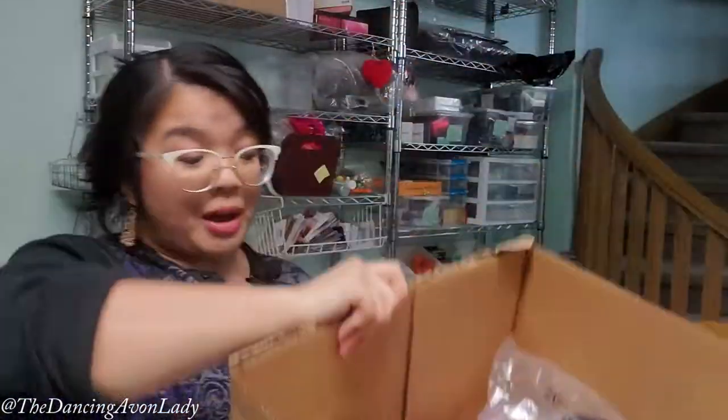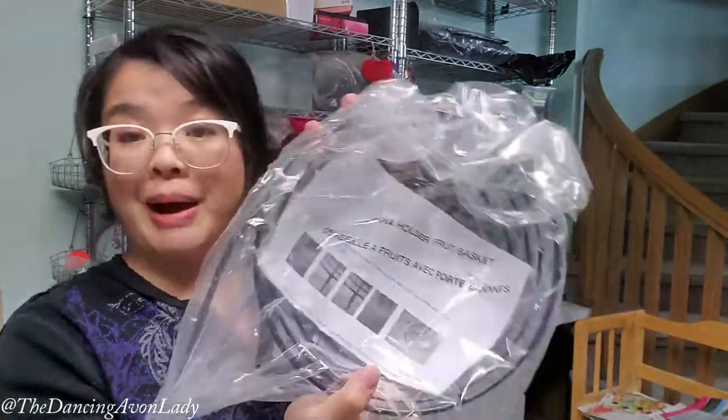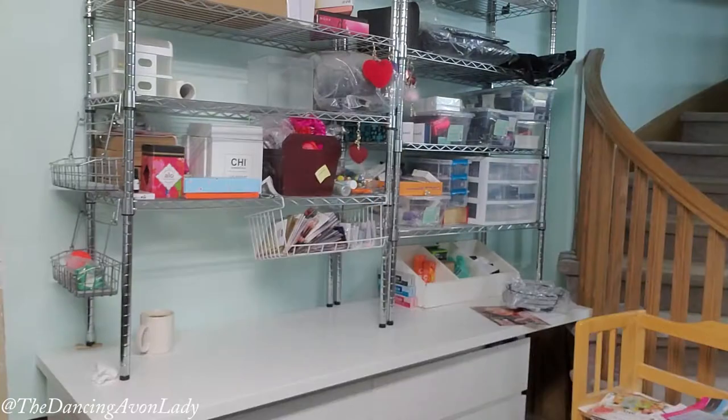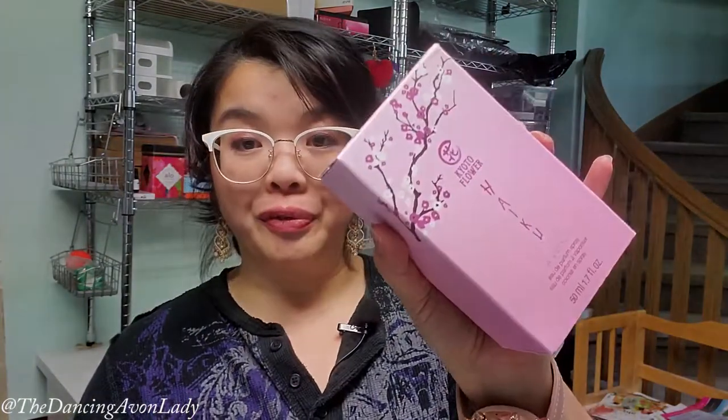Box number one is filled with some great things. Here is a banana holder fruit basket for a client I met on an online selling app called Barrage Sale — Kate is really sweet and placed a really great order. Next we have two fragrances: the Haiku Reflection and the Haiku Kyoto Flower. And this one's for me — it's the Orange Candle from Aloe. I'm going to be doing a candle haul video in a week or so because I ordered a couple of candles for myself this time around.